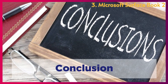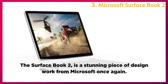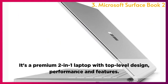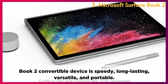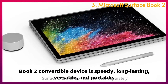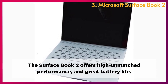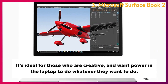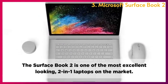Conclusion: The Surface Book 2 is a stunning piece of design work from Microsoft. It's a premium 2-in-1 laptop with top-level design, performance, and features, offering high unmatched performance and great battery life. It's ideal for those who are creative and want power in their laptop. The Surface Book 2 is one of the most excellent-looking 2-in-1 laptops on the market.